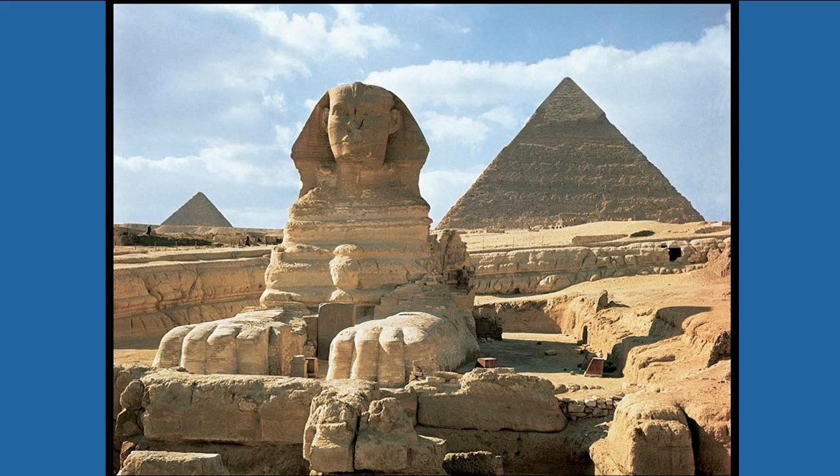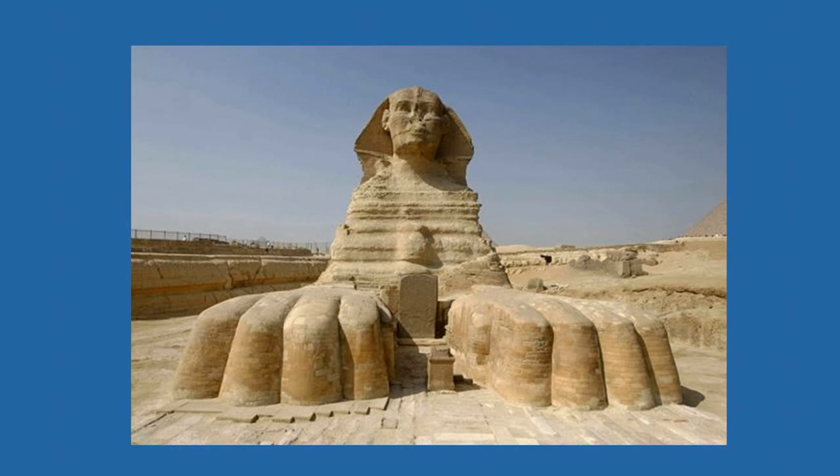Hey everybody, it's Jimmy with Bright Insight. Today I'm going to talk to you about the Great Sphinx and how what we were taught in school — and what they are still teaching in school today — is inaccurate.